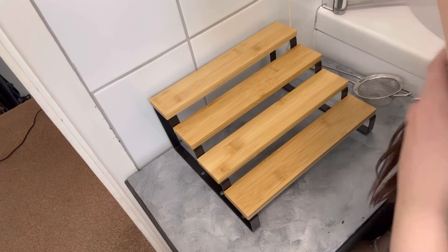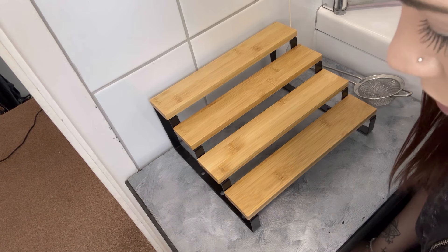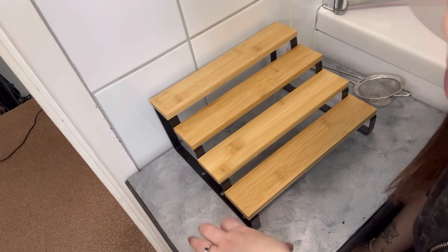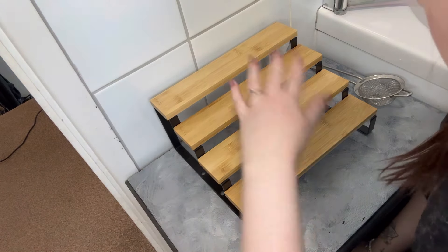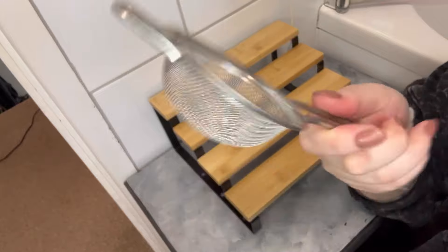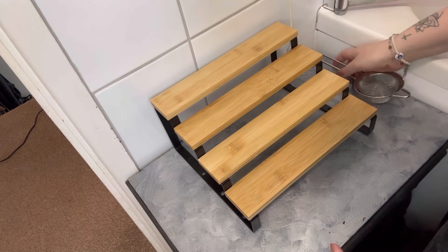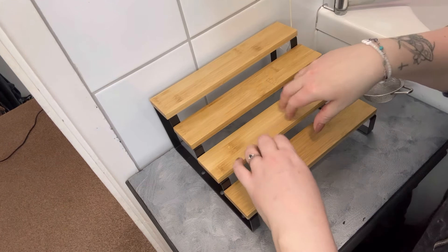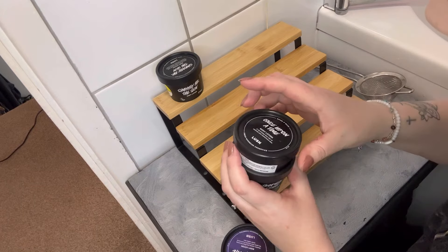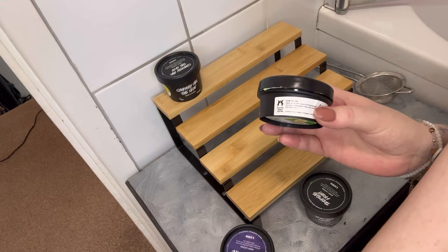Moving on to the little stands. Do excuse this table — it's makeshift, I need to repaint it. We got it off a selling site and were going to upcycle it but never got around to it. I've got my little sieve — this is for bubble bars. If you put your bubble bar in it and run it under the tap it makes it more bubbly. On this stand we're going to put lotions and massage bars. I've got Sympathy for the Skin and Once Upon a Time — a green body lotion.